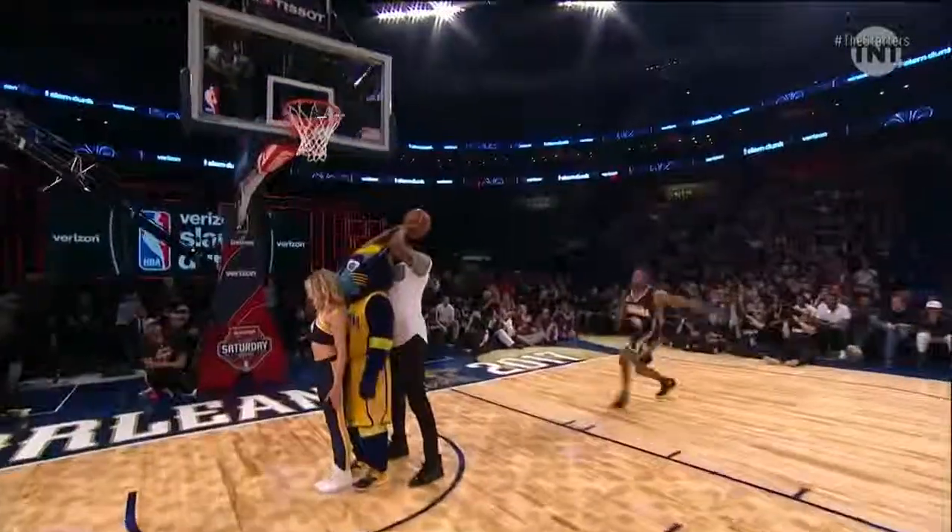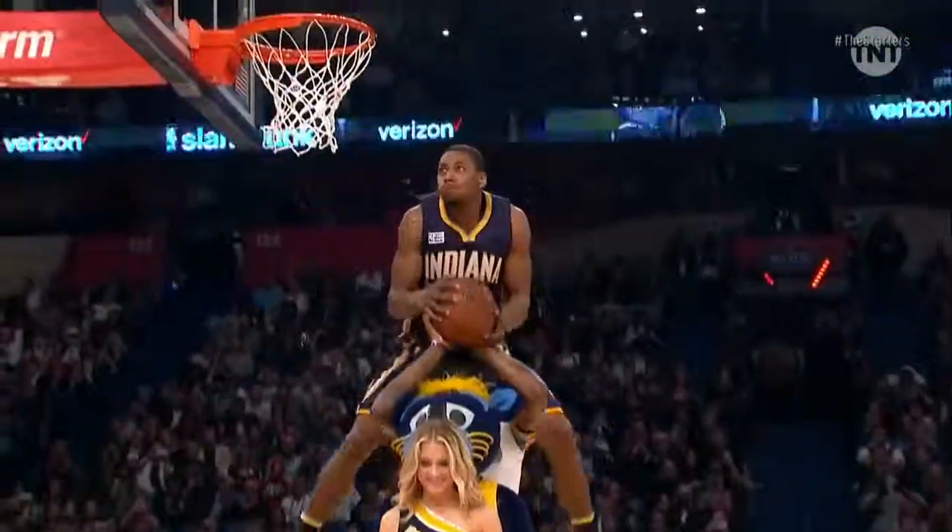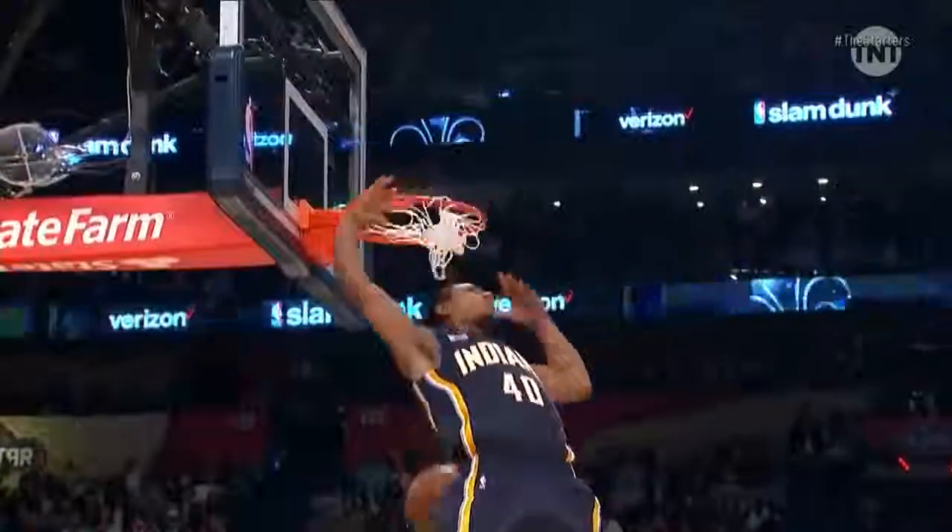At number nine, from 2017, it's Glenn Robinson — the three over three people. The reverse. Look how high he gets up there. Wow. And powerful for the reverse, too.